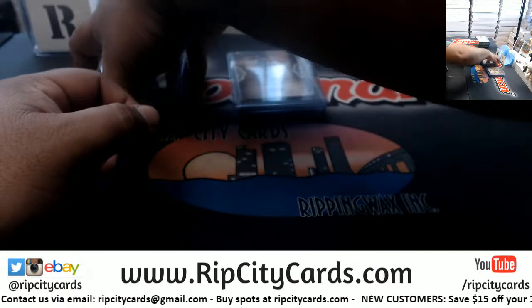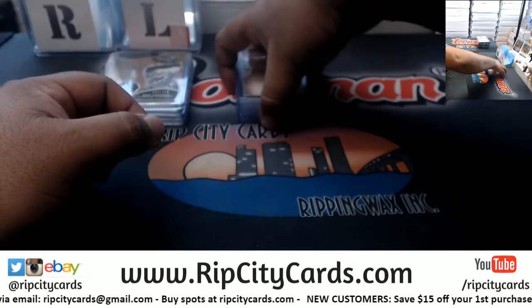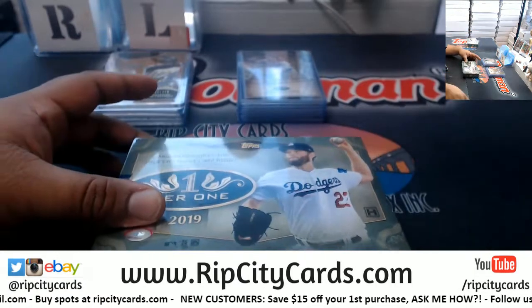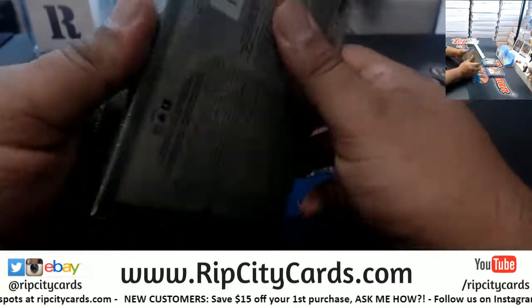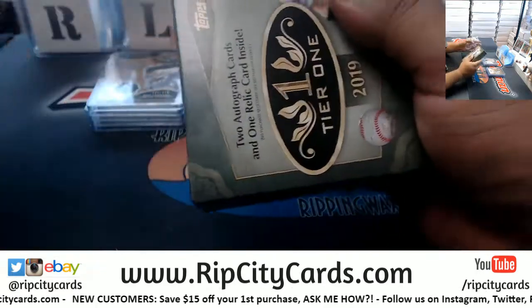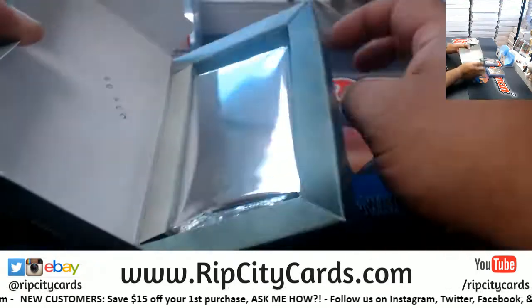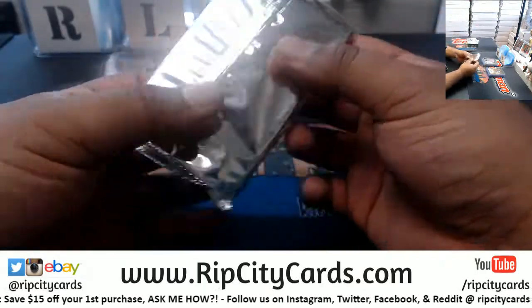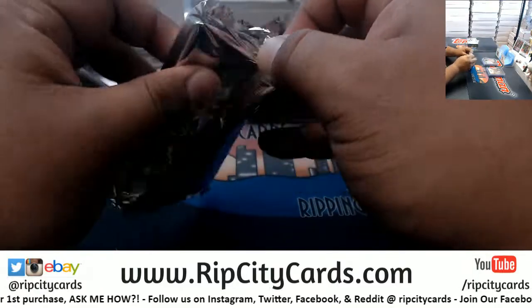I haven't pulled any knobs, cut autographs, or barrels though. Hopefully we can change that in these next two boxes. We do have one more case on eBay too, so you're saying there's a chance — yeah, that's kind of what I'm saying.